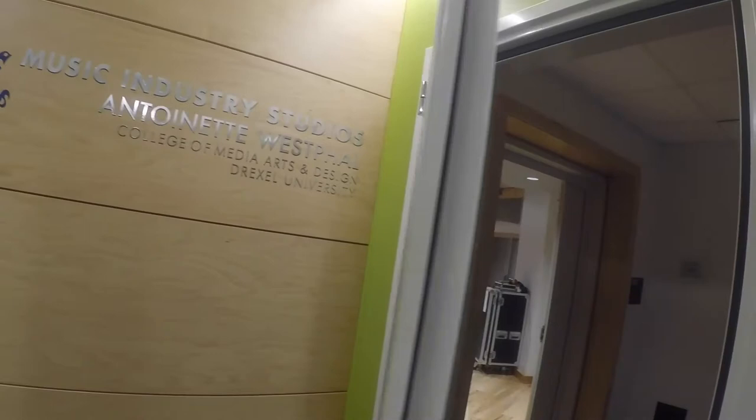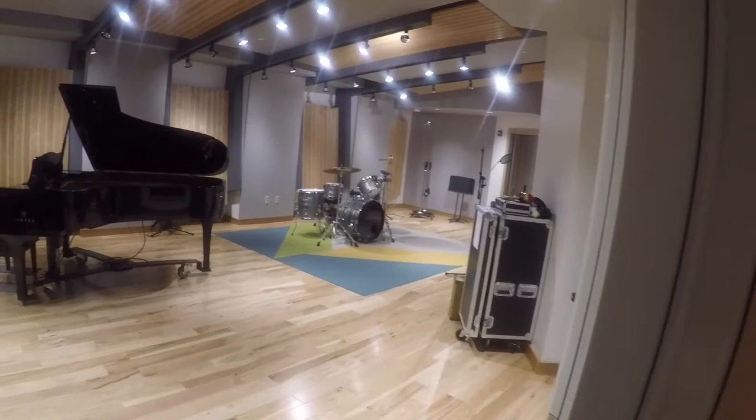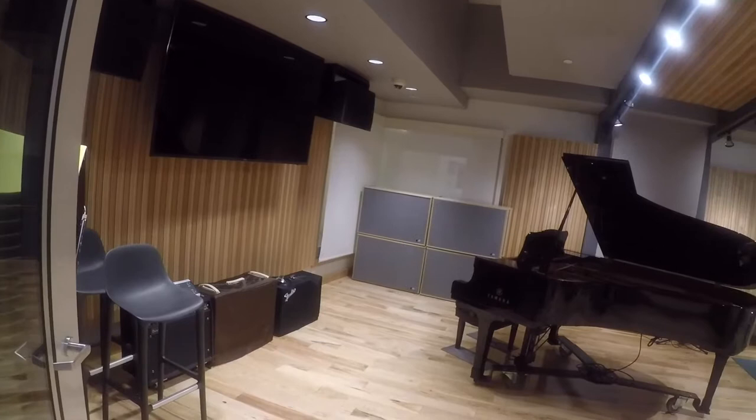In addition to three isolation booths for vocals, guitars, and other overdubs, Studio One features a spacious recording area equipped with a large LCD screen and stereo monitors. This room seats up to 60 and can also be used for presentations and guest speakers.